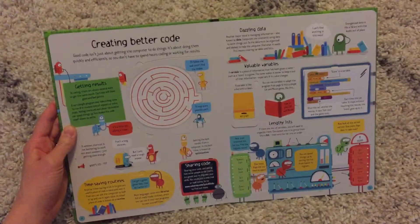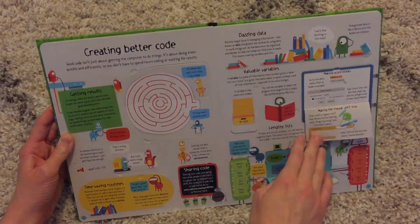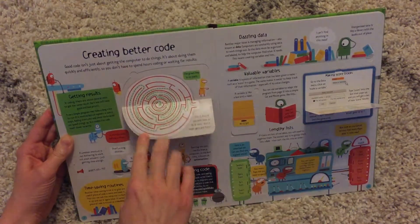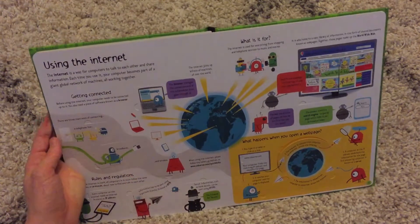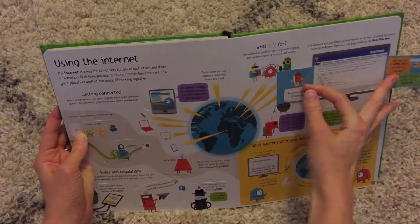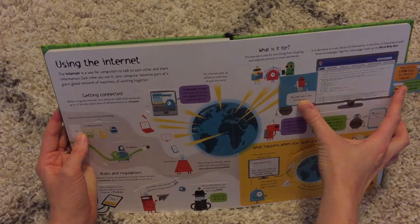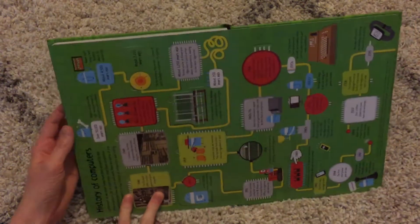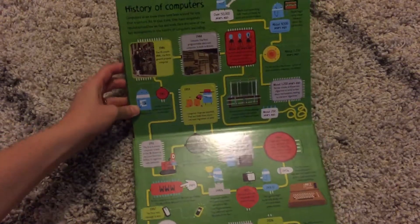Then it will talk to your kids about creating better codes and what they can do, and then it'll even talk to them about using the internet and what an internet website looks like behind the scenes with coding and how they're actually created. And then this is a fun little page — the history of computers.